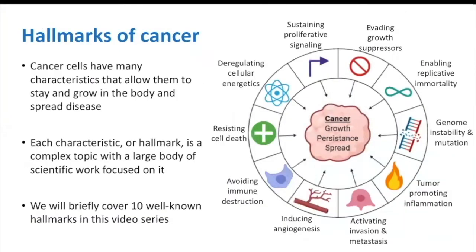Our goal is to bring everyone to the table for scientific discussions related to cancer science and therapies. There are many types of cancer that all have distinct properties and characteristics. However, roughly 10 characteristics have been identified in a majority of cancers, and these have been called cancer hallmarks. These hallmarks allow cancer cells to stay in the body and spread disease.